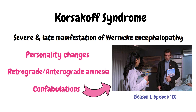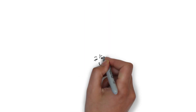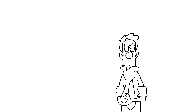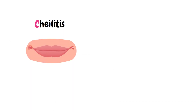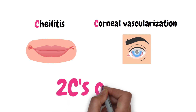Now let's move on to vitamin B2 deficiency, also known as riboflavin. A helpful mnemonic: the word 'flavin' reminds us of flavours — two flavours like chocolate and vanilla — so riboflavin is B2. Vitamin B2 deficiency can cause cheilitis and corneal vascularisation, remembered by the mnemonic: the two C's of B2.